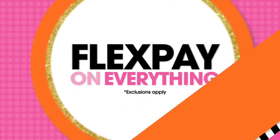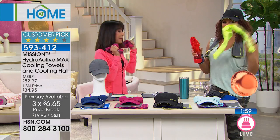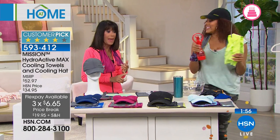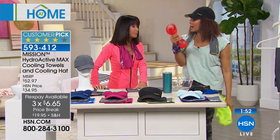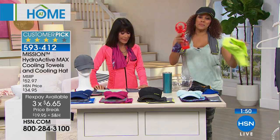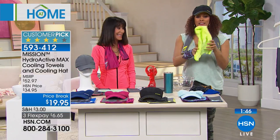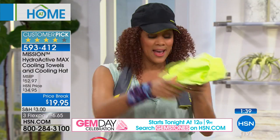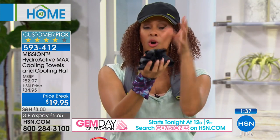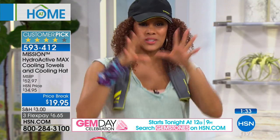It's huge — three FlexPay of $6.65. You can take them absolutely anywhere, at any time. I love that they're not only machine washable but antimicrobial. You get so many benefits from this. Compare these old cooling towels — no thanks, those are horrible, lots of chemicals, they don't dry soft. Ours are beautiful whether they're dry or wet — beautiful towels with tons of properties.